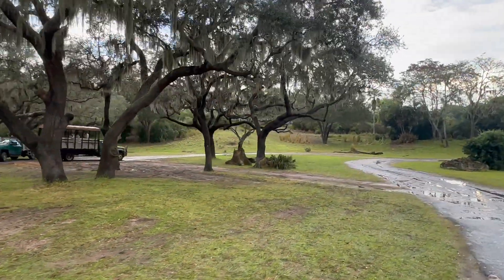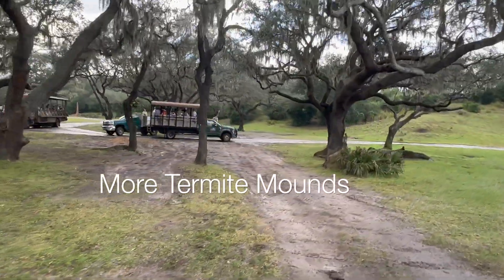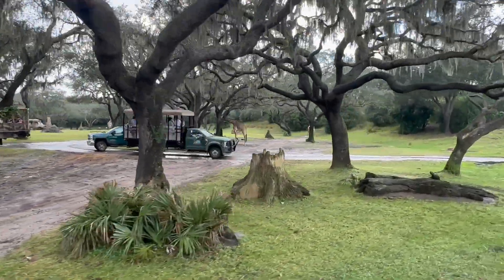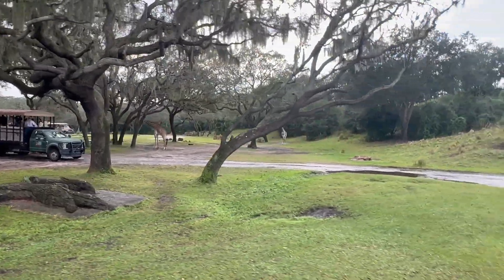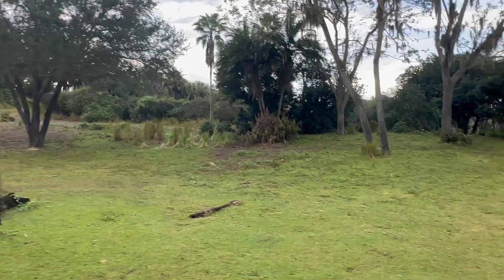We have some more wildebeest off in the distance, and we also have some termite mounds here — we passed some earlier and we're going to pass some more right now. Those termite mounds are made out of dirt, dung, and saliva. When they get hard enough, animals like elephants will use them as a scratching post. Once they get broken back down, different antelope will stand on top of them to get a better view of their surrounding areas.